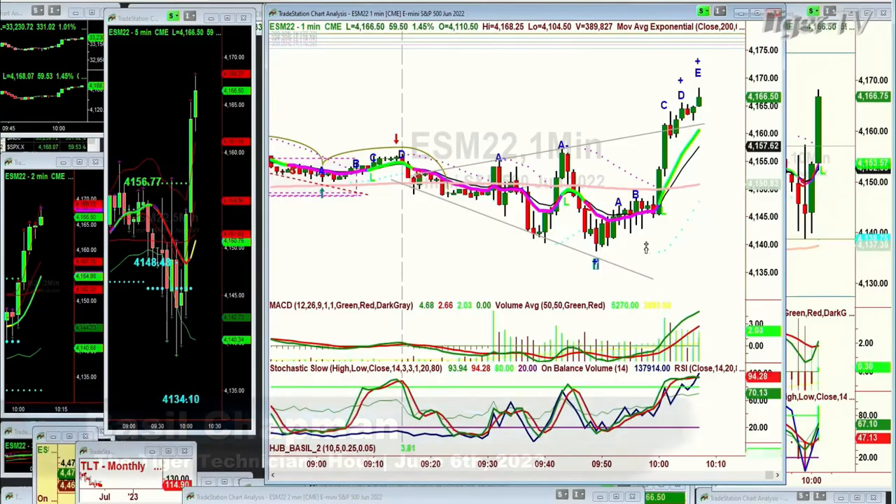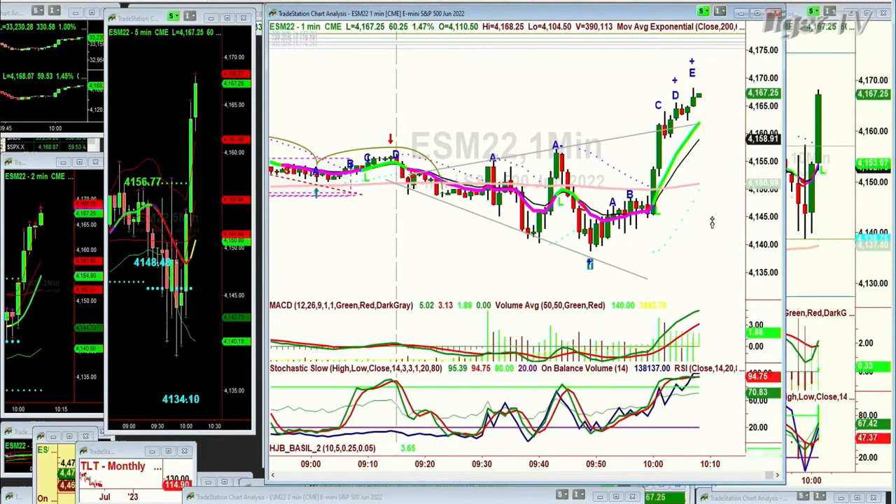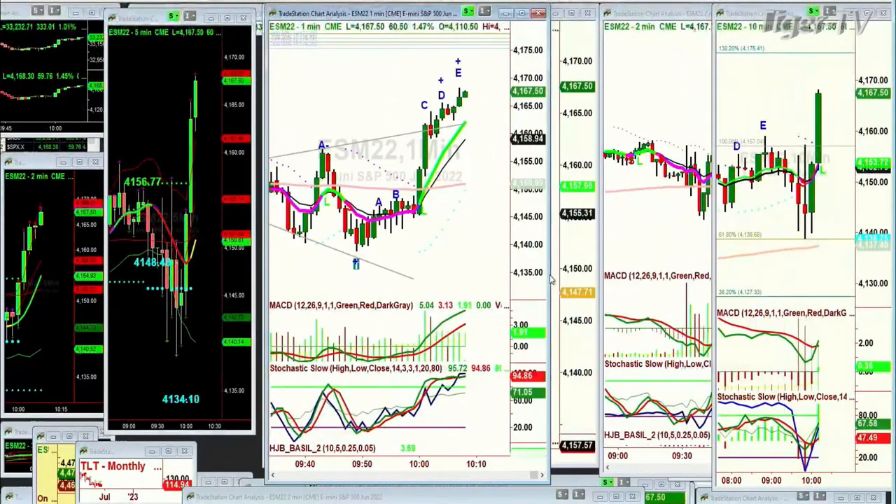You've got the one-minute E-mini, June E-mini, pulls back to about the 4138 level and then whoosh — just from about 10 minutes to 10 Eastern time to 10:06 right now, it's gone to the 4168 level. That's really nice action.